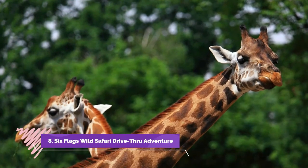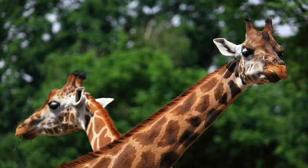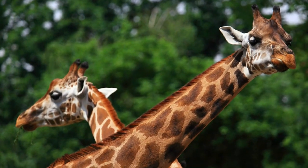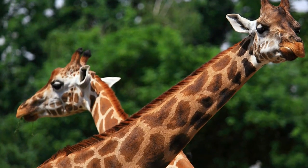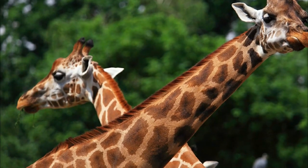Number 8: Six Flags Wild Safari Drive-Thru Adventure. Transport your family to another world while staying in your vehicle's comfort. Six Flags offers a safari drive-thru with over 1,200 animals from six continents. Watch tigers, bears, and elephants in their natural habitat during your 1.5 to 3-hour tour.